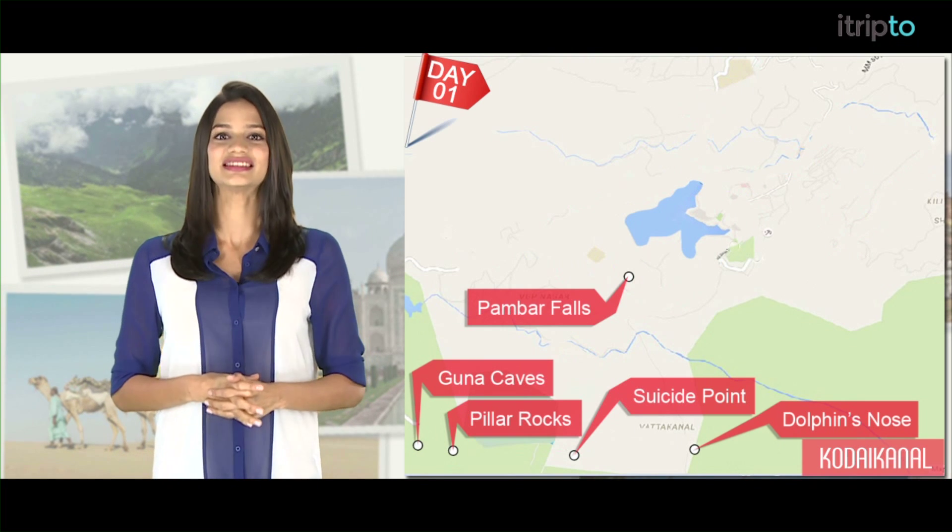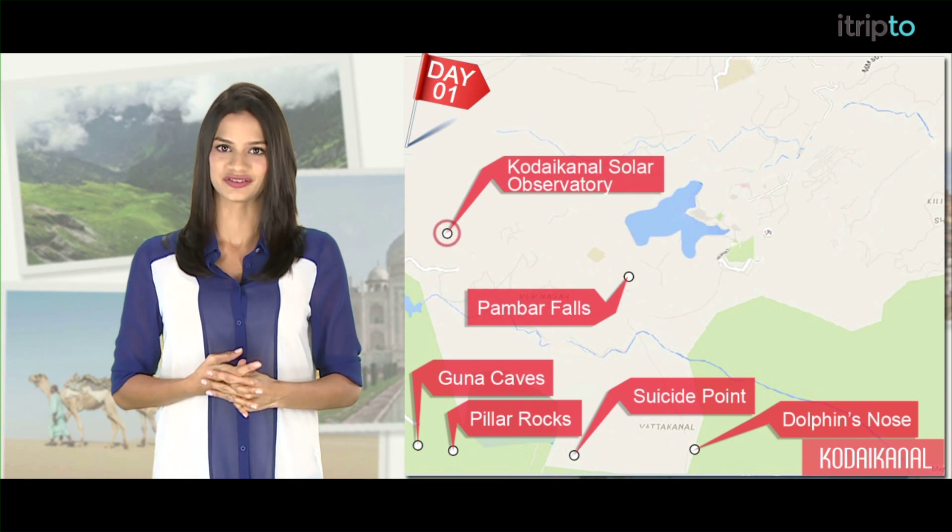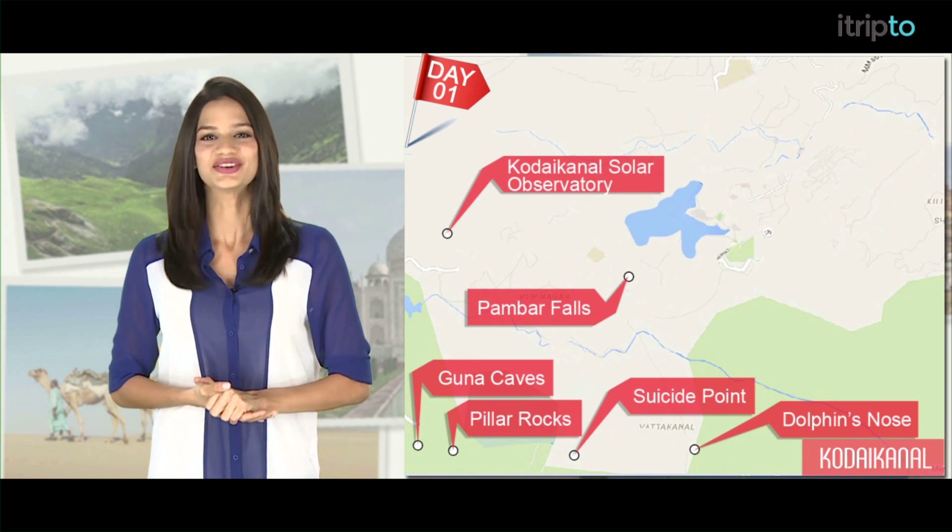Do make some time and visit the excellent Kodaikanal Solar Observatory, and after a leisurely dinner, call it a day.